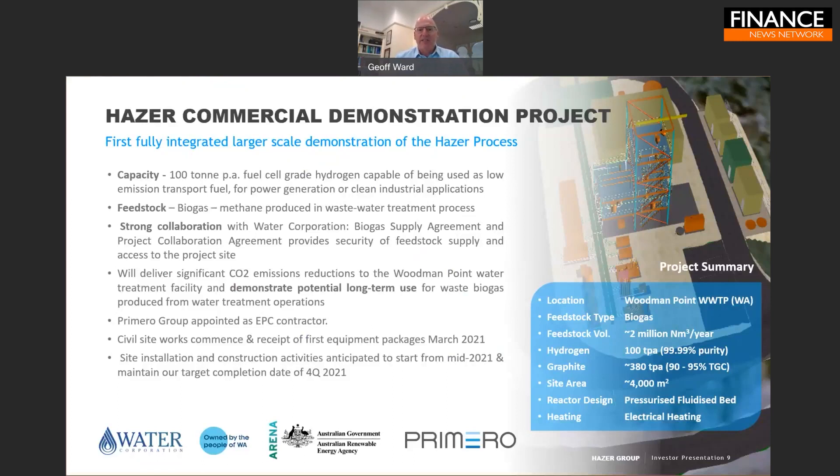Like most modern facilities of its type, Woodman Point has biogas production units integrated with the water treatment process. This biogas — currently being flared — will be the feed for our plant. We strip out contaminants in the biogas, primarily CO2, and then convert it into graphite and hydrogen. Our engineering partner is Primary Group, a local Western Australian engineering services company, and we've secured strong funding from the Australian Government through the Australian Renewable Energy Agency (ARENA).